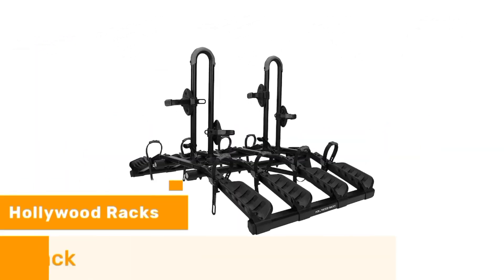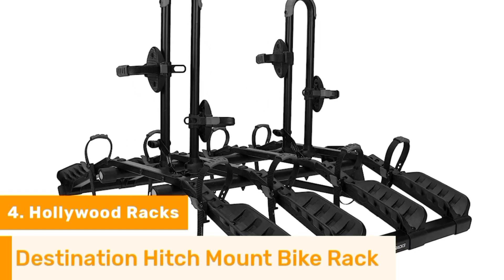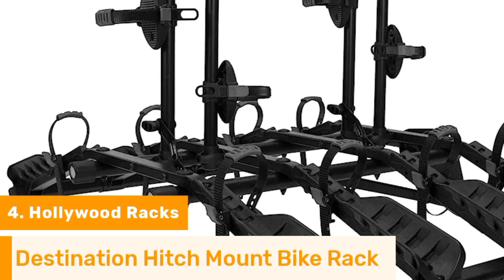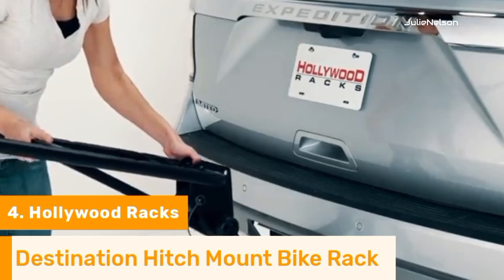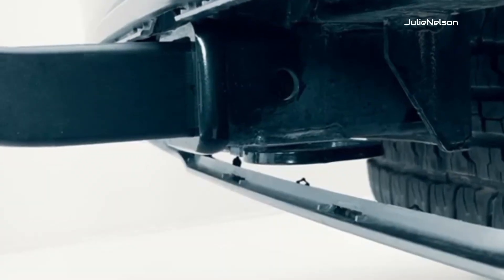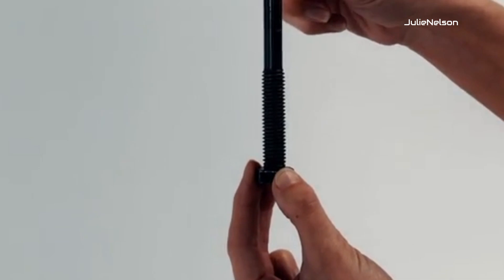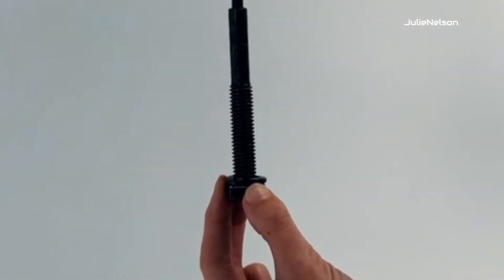Number 4. The Hollywood Racks Destination Hitchmount Bike Rack is an ideal example of a versatile heavy-duty bike rack for Subaru Forester. The rack is made of alloy steel and plastic and can carry up to 35 pounds of weight per bike. Manufacturers claim that the rack can carry four different bikes at the same time, totaling 140 pounds of weight, without cracking or bending — and I can second that.